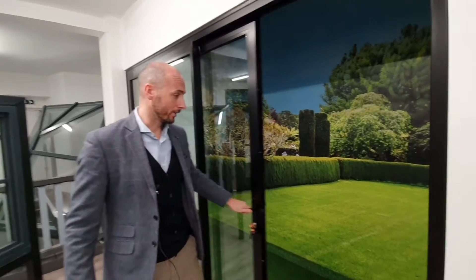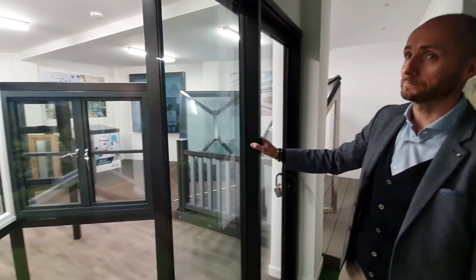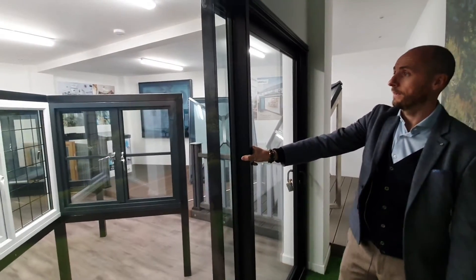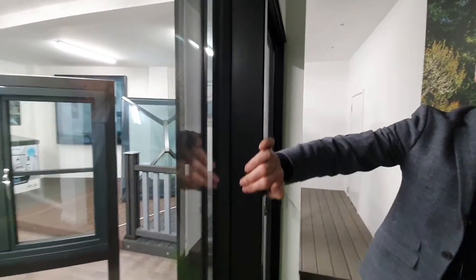Once we open these doors to go outside into the garden, if you follow me round, and we close those doors from the outside — this piece here is a fully reinforced mullion.